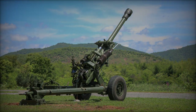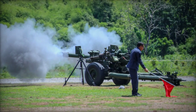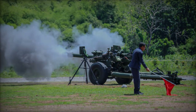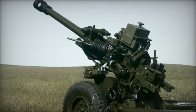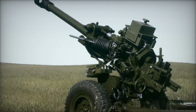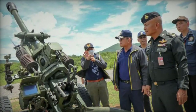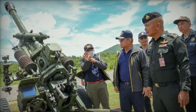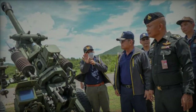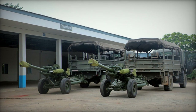In a significant stride towards bolstering its artillery capabilities, Thailand's Defense Technology Institute, DTI, has delivered two prototypes of the 105mm light howitzer CS-AH2 to the artillery battalion at the artillery center of the Royal Thai Army. The delivery, announced officially by DTI on April 24, 2024, marks the culmination of a collaborative research and development endeavor between DTI and the artillery center, aimed at enhancing artillery training and operational readiness.